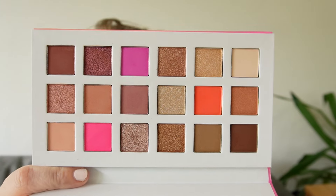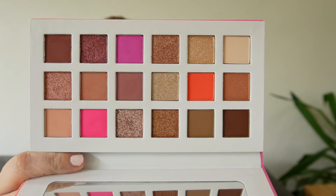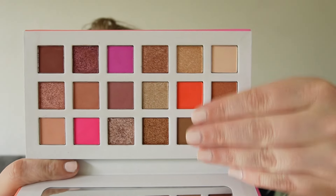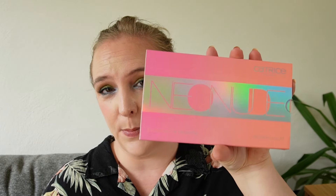Then I have the Catrice Neon Nude — a repurchase. I was buying products on Cosmetics for Less, needed something to hit free shipping, and spotted this again. It's really lovely: you get warmer-tone neutrals, some true neutrals, and three pops of neon. A really interesting color story with the good Catrice formula. Catrice can do really good eyeshadow palettes, though it's not always the case — but this was a good one and I really enjoy the concept.